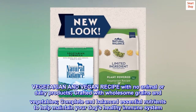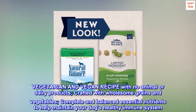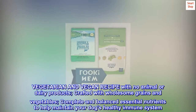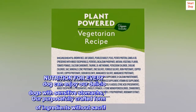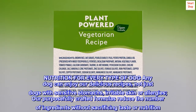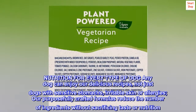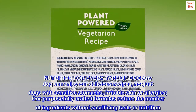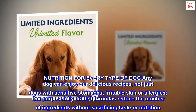Vegetarian and vegan recipe with no animal or dairy products. Crafted with wholesome grains and vegetables. Complete and balanced essential nutrients to help maintain your dog's healthy immune system. Nutrition for every type of dog — any dog can enjoy our delicious recipes, not just dogs with sensitive stomachs, irritable skin or allergies. Our purposefully crafted formulas reduce the number of ingredients without sacrificing taste or nutrition.